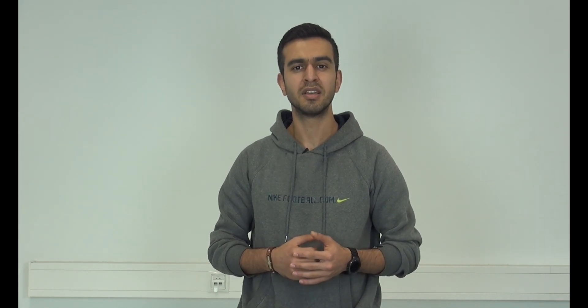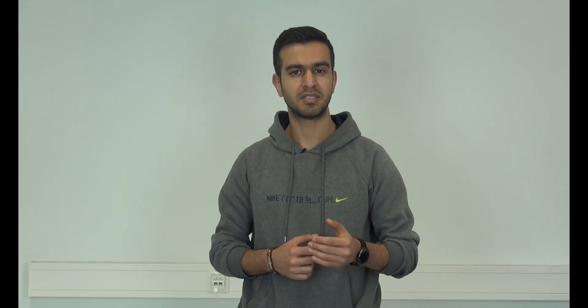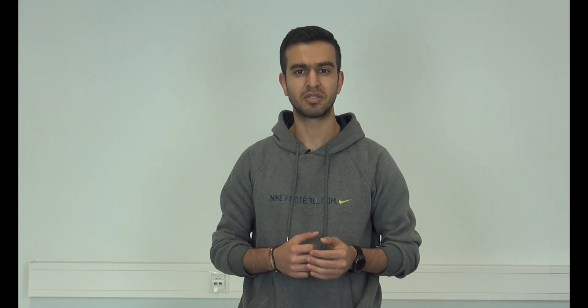Hi, my name is Ali Reza Ahmadi from the Photogrammetry and Robotics Lab. In this video I'm going to talk about our new approach to navigate an agricultural robot inside the farming fields through the crop rows. Our approach is based on a visual surveying method and it only uses two cameras in the front and the back of the robot, and is able to autonomously switch between the crop rows.